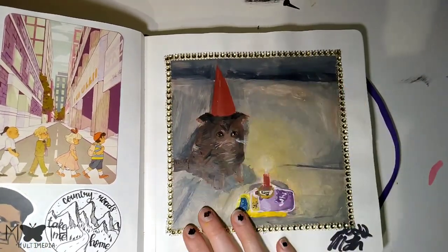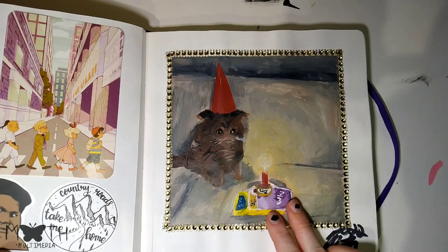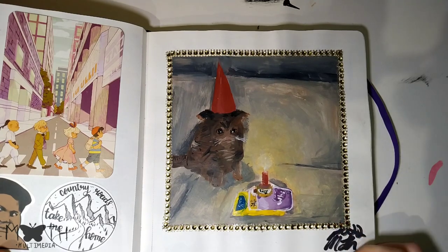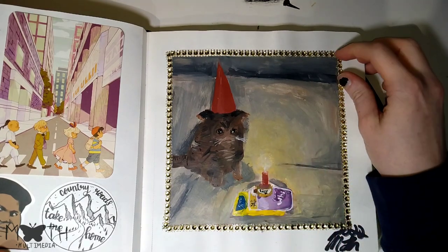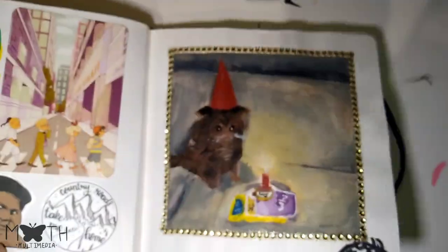Then we got a little painting of a sad little cat. I think I did this as a TikTok and Instagram reel. So if you want to see me paint this, feel free to go to my socials.